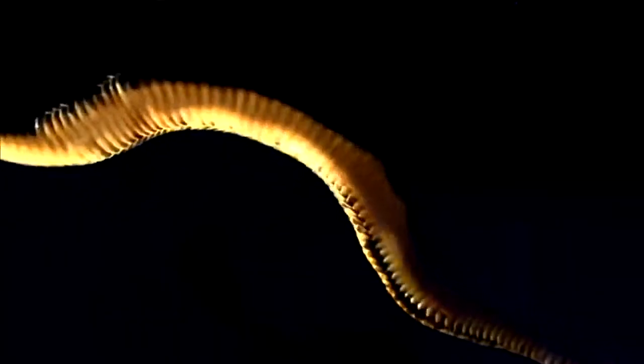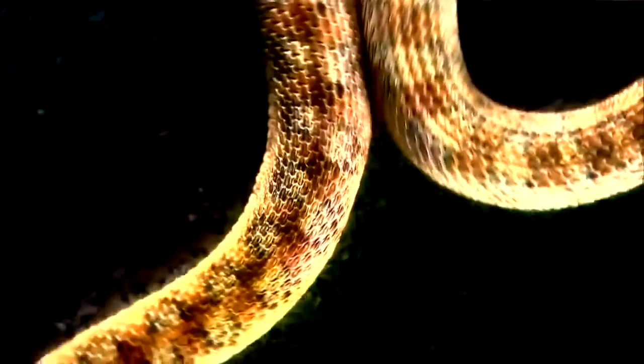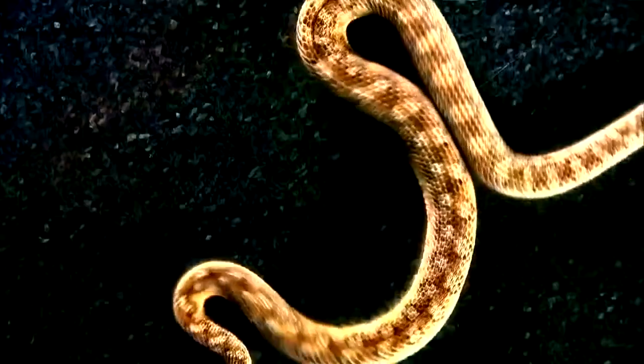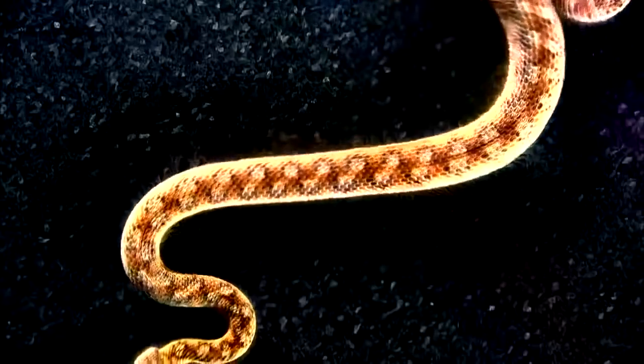Each belly scale is seen moving and sliding. With up to 500 vertebrae in their spines, snakes are the most flexible creatures in the world. There are few obstacles they can't navigate, few hiding places they can't wriggle into. The camera mounted on the back of the Cape Cobra shows how the snake undulates through its domain — a way of moving that has taken millions of years to perfect.